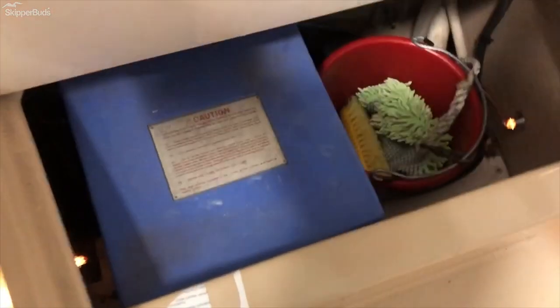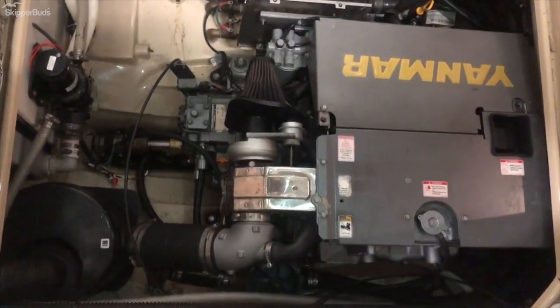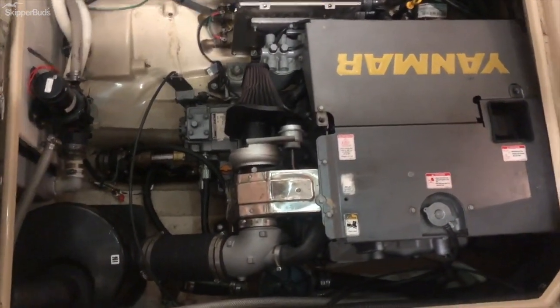Some storage in here. This boat has the Yanmar 180 horsepower diesel — tons of range. I think over 250 nautical miles of range is what the spec is.